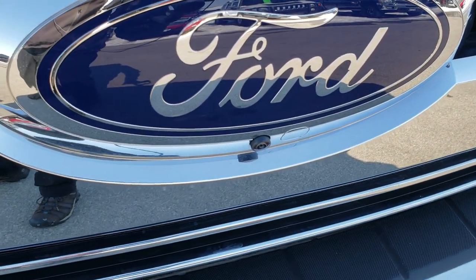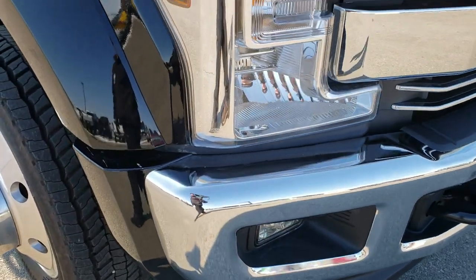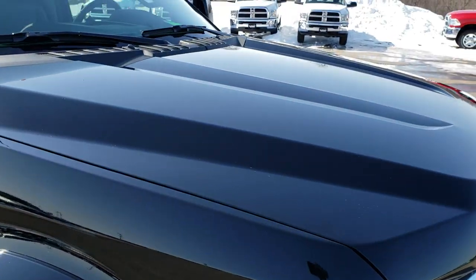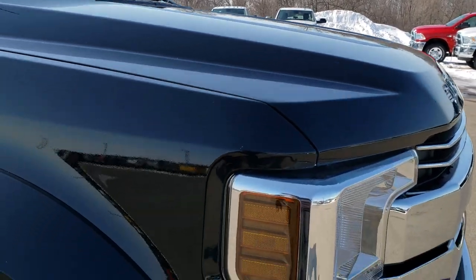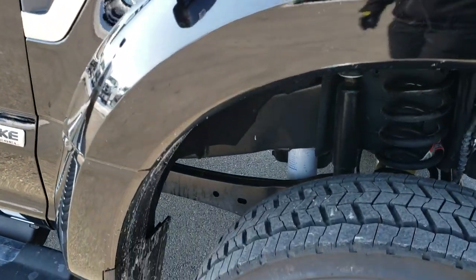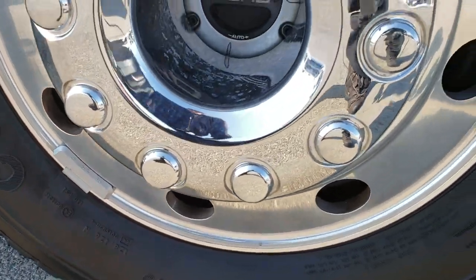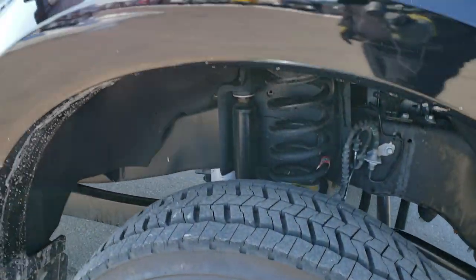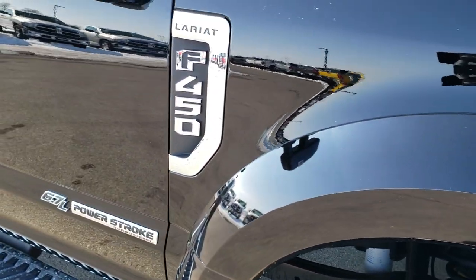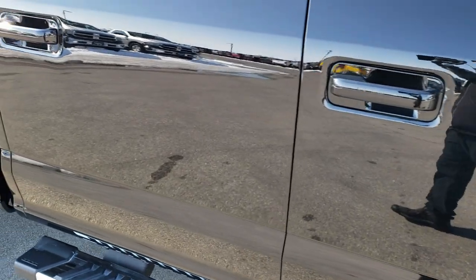It does have the 360 camera, which is what that camera is underneath the Ford symbol there. Headlight lenses are nice and clear. I didn't see any dents or dings on the hood, and the passenger side fender has no dents, dings, or scuffs on that. This rim is in nice shape as well. As you go down this side of the truck you can see just how clean the body is — how reflective and mirror-like that paint is.